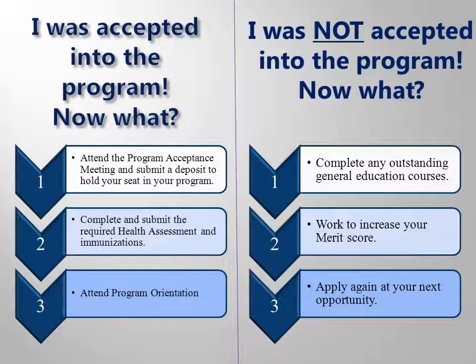If you are accepted, you will need to attend a program acceptance meeting, submit a monetary deposit to hold your seat in the program, submit documents with proof of a recent physical and required immunizations, and attend your program's orientation. If you were not accepted, you can use the time you are waiting to complete other needed courses, or you can work to increase your merit score and apply again next time.